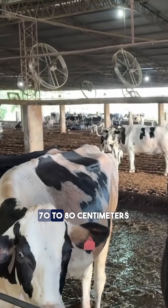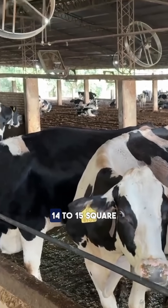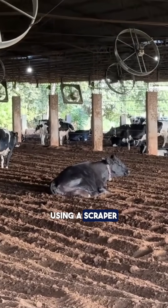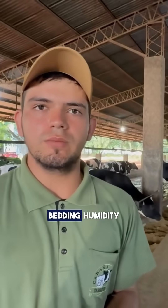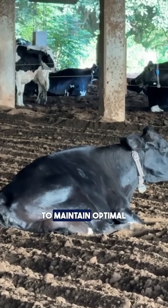In this area, each animal has 70 to 80 centimeters of feed bunk space, and in the compost barn we ensure 14 to 15 square meters per cow. Bedding maintenance is performed twice a day using a scraper to turn the material and ensure aeration, preventing moisture buildup. Depending on the climate and bedding humidity levels, we may add rice husk or sawdust to maintain optimal conditions.